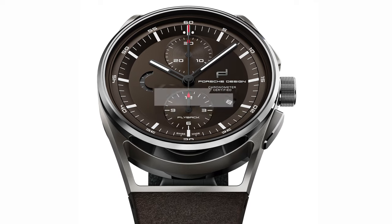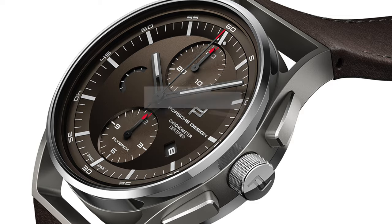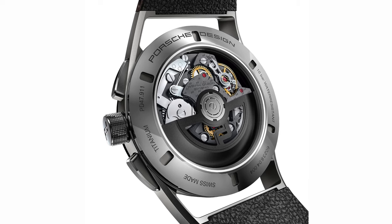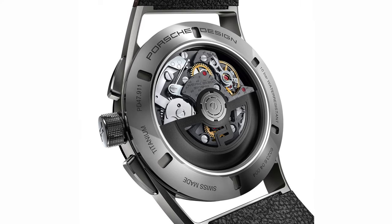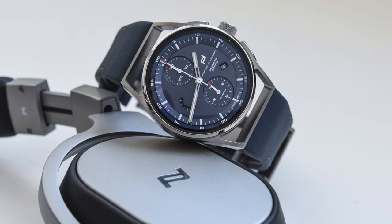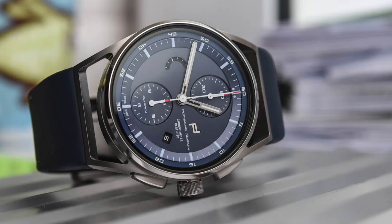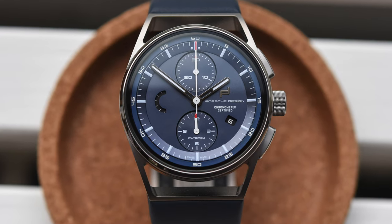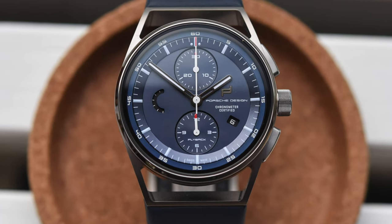With its 42mm case and 14.9mm height, the Porsche Design 1919 Chronotimer Flyback is not a small watch — it's also, visually speaking, quite large. Still, this is a piece that deserves to be worn to be understood. On the wrist, the concept of ergonomics really makes sense: balance, secured, solid but not massive. Quite a special piece.